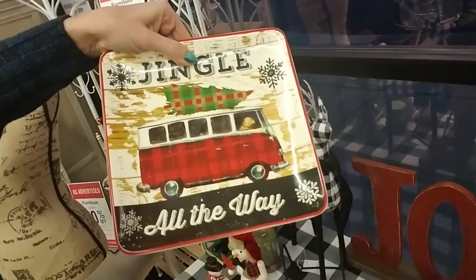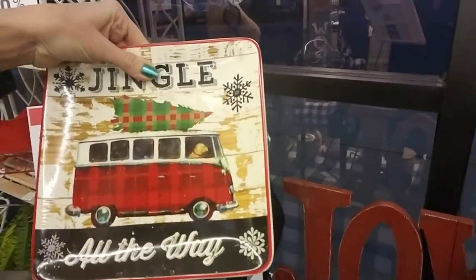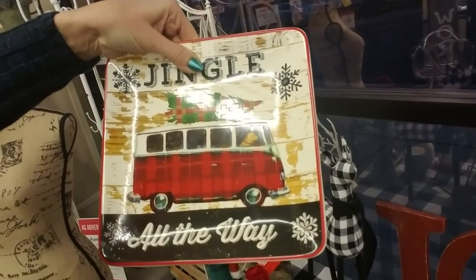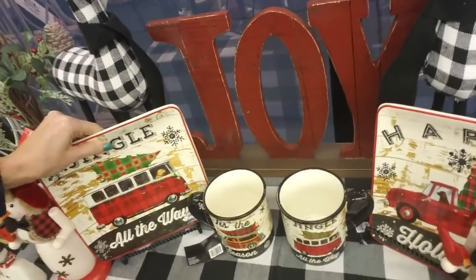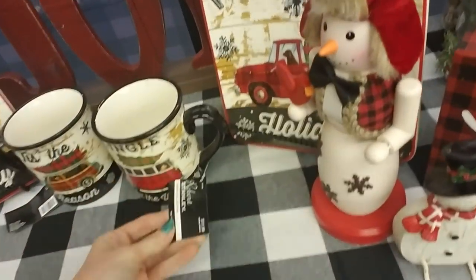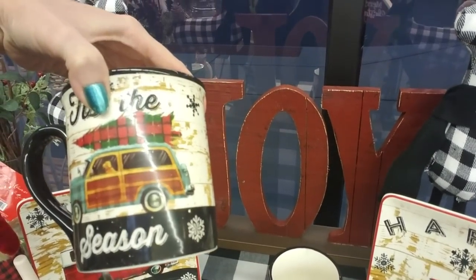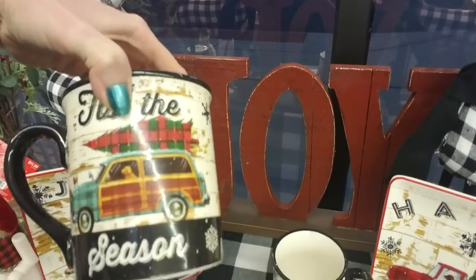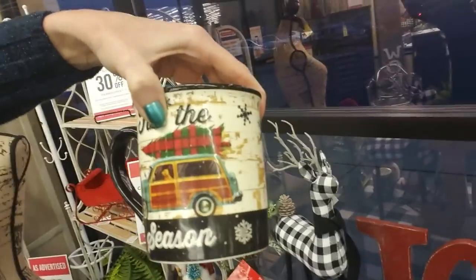Oh my god, look — it's a bus! I'm going to have to get that. It's $13.99 — that is cool. It has a Volkswagen bus on it. I love it! And look, they have a matching mug — the little Volkswagen bus. How much is the mug? The mug is $11.99. This one's cute too with a little woody on it, looks like a dog driving.